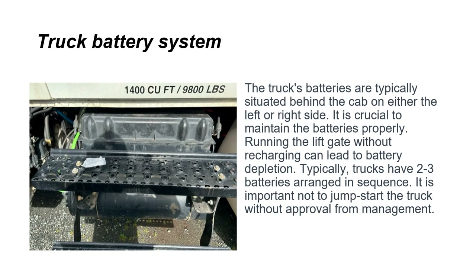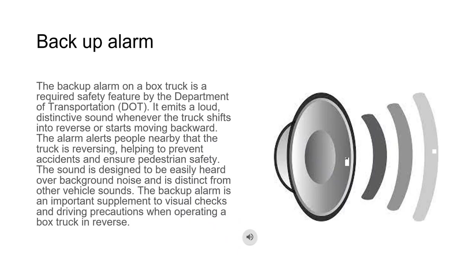It's important not to jump-start the truck without approval from management. The backup alarm on a box truck is a required safety feature by the Department of Transportation. It emits a loud, distinctive sound whenever the truck shifts into reverse or starts moving backward, alerting people nearby that the truck is reversing and helping to prevent accidents and ensure pedestrian safety. The sound is designed to be easily heard over background noise and is distinct from other vehicle sounds.